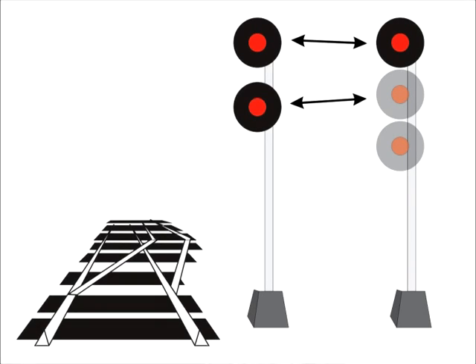With two-headed signals, there are a number of combinations you could see — but liken it back to our three-head system. The second head represents the second head on the three-headed signal. Imagine that the third head is there, only as a red placeholder, which you would ignore. All of the signals are exactly the same as the three-headed signal.